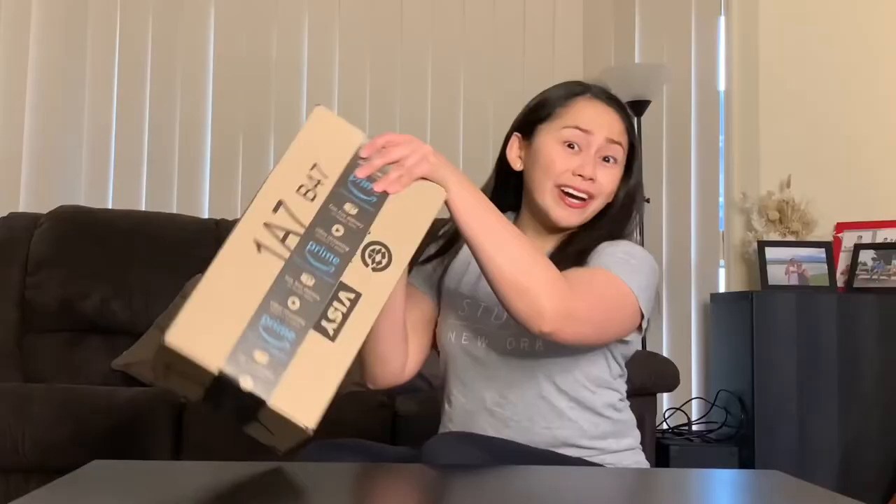Hey guys, this is Jack from the Jacksetter and welcome to another video. For today's video, we are going to do another drumroll, please — Unboxing! Because why not? This is my channel and who cares?